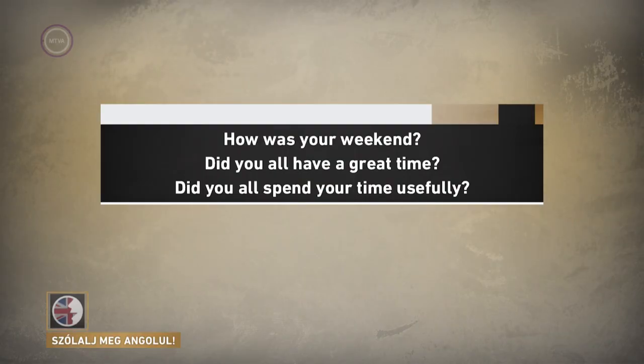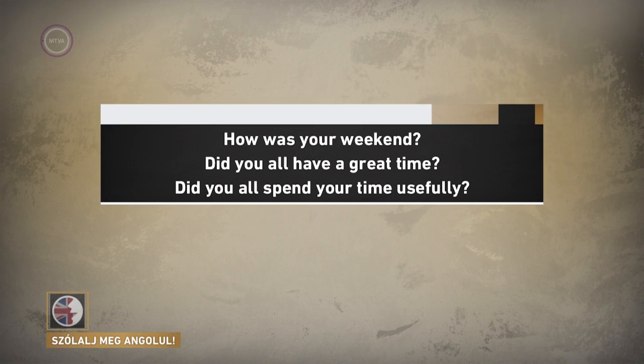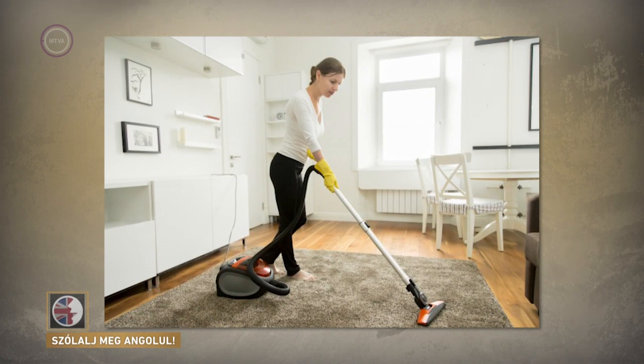Alright, enough about mammals with hooves. It's Monday, so let's get started. Oh my god, I almost forgot — Good Godfrey, I'm terribly sorry. Once again I forgot protocol. I haven't asked you yet, have I? Oh dear. Please accept my apologies. Sorry. Okay, let's remedy the situation. So, before we go any further: how was your weekend? Did you all have a great time? Did you all spend your time usefully? Did you finish your chores? Hoover the house? Wash the floors? Things like that.